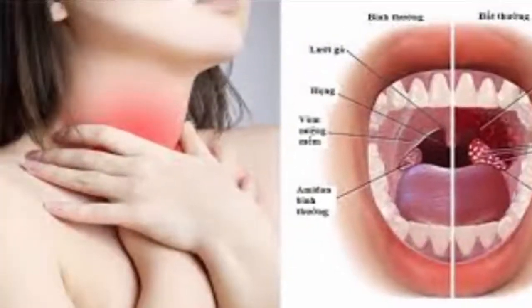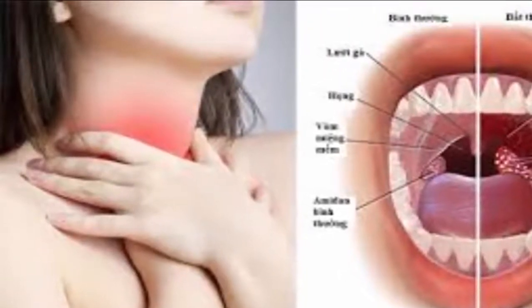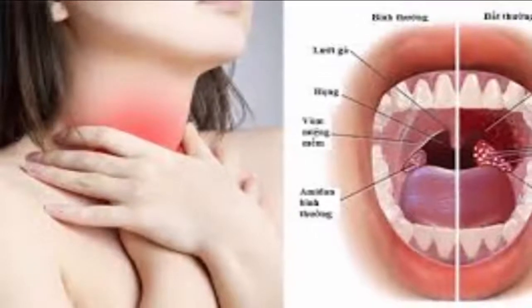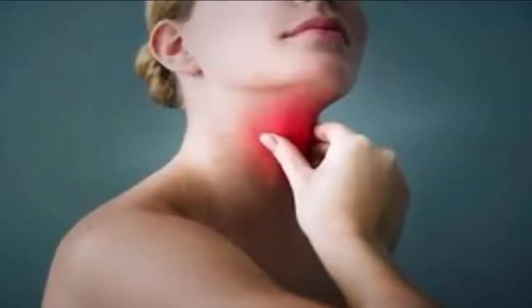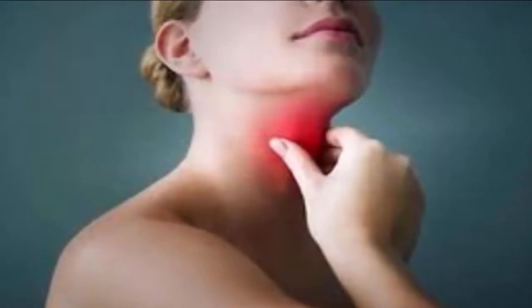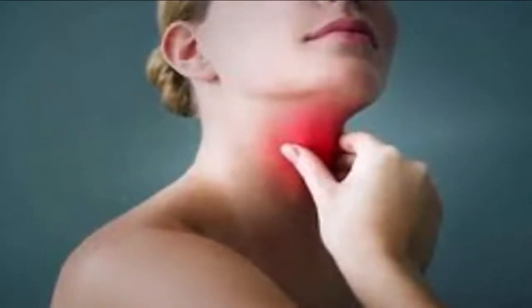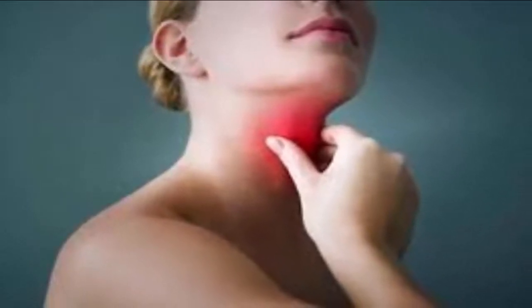8. Regulates thyroid gland: Copper is an essential mineral that your body, particularly your thyroid gland, needs to function. A deficiency in copper can prevent the thyroid from functioning properly. This is important because your thyroid helps many essential organs, including your heart, brain, liver, kidneys and your skin. Try consuming some copper-infused water to improve the overall functioning of your thyroid.